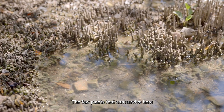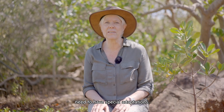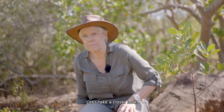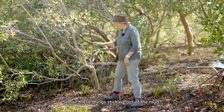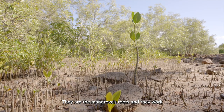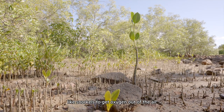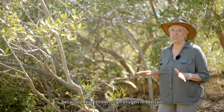The few plants that can survive here need to have special adaptations. Let's take a closer look. This is a grey mangrove. See all these things sticking out of the mud? They are the mangrove's roots and they work like snorkels to get oxygen out of the air, because there isn't enough oxygen in the soil.